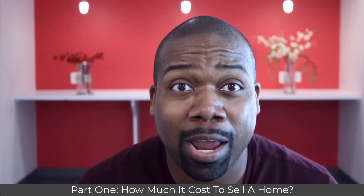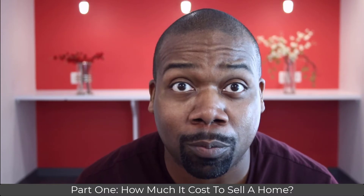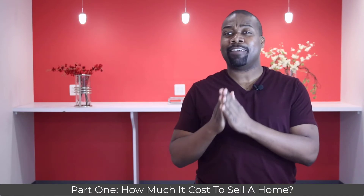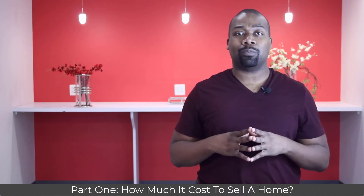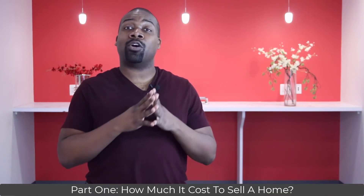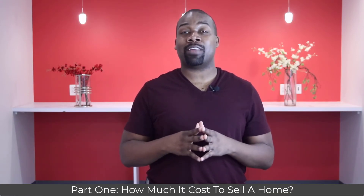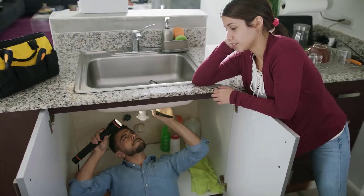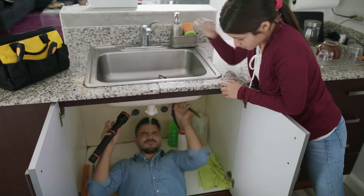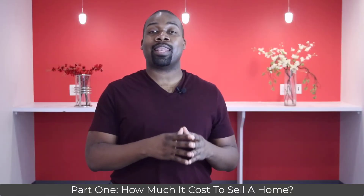A pre-market home inspection isn't a full inspection where you learn everything about your home. This inspection is more of a walkthrough to point out major flaws that are likely to be red flags on a home inspection. Expect to pay between $250 to $825 for a pre-market home inspection. Handling repairs now can save you money because any defect you find you can fix yourself or use an unlicensed handyman service versus a licensed contractor.